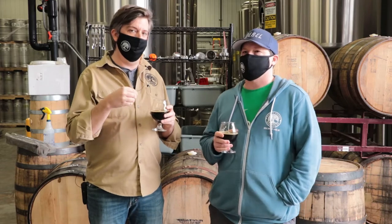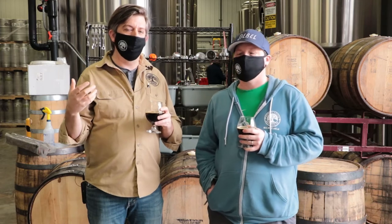A lot of the barrels we get from the winery have gone through not only their red wine program but also their white wine program by the time they get to us. We don't get a huge amount of oak flavor from them, but we do get a lot of that residual wine character. We talk about doing lower ABV beers — things like hefeweizen or cream ale — where we get a little bit of oak without it being overpowering, but we get a lot more of that residual flavor.